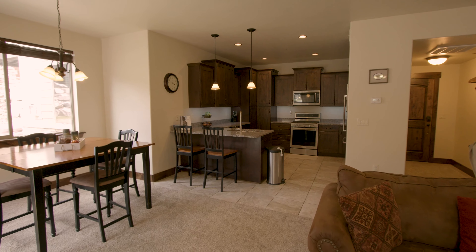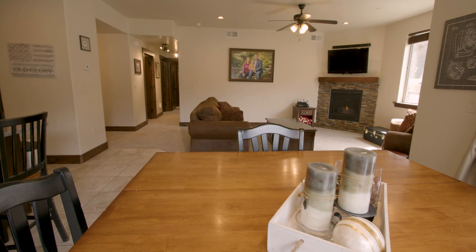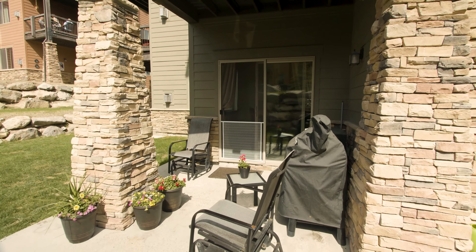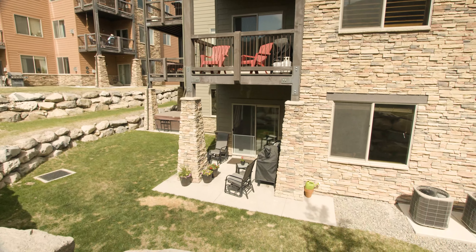The kitchen has warm mountain contemporary finishes, high-end appliances, and a bar-style eating area. The dining room walkout to the corner patio is perfect for relaxing with your pet, grilling your favorite dishes, or can accommodate a hot tub with year-round use.